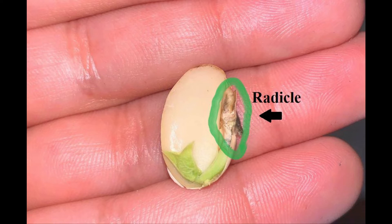The radicle is the root part of the embryo. As the seed germinates, it bursts through the seed coat and takes root into the ground.